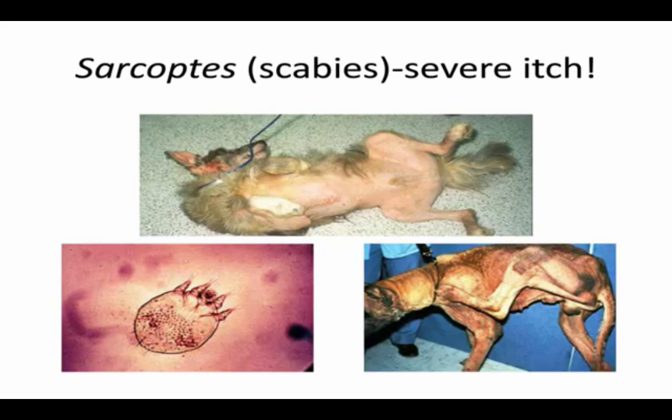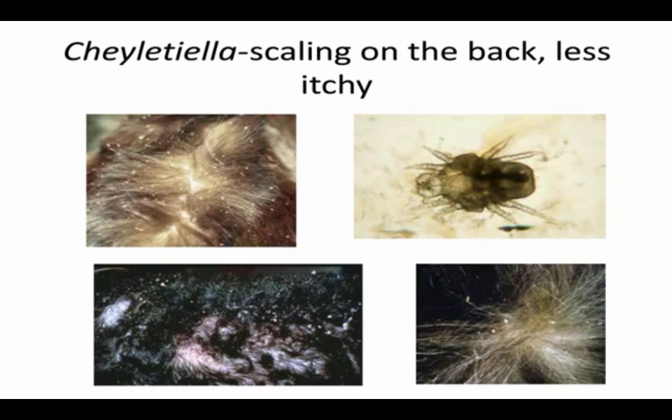The other mite that causes a lot of itching is cheyletiella, or the walking dandruff mite. This looks like little scales on the skin or in the hair coat. The hallmark is less itching but scales on the back. Scabies is ventral with severe itching; cheyletiella is on the back with less severe itching. Both can cause itching in people. This mite is also very responsive to flea control products and spot-ons, but again needs more frequent application.